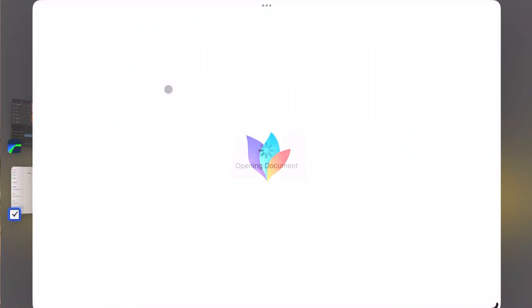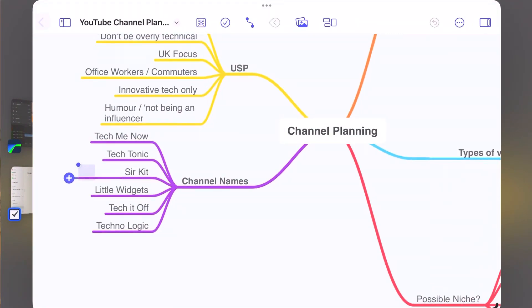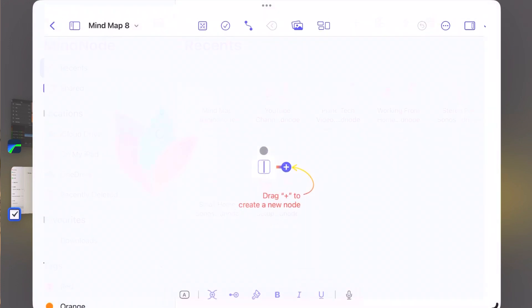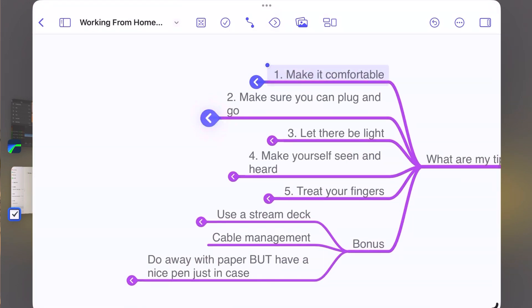Mindnode is a really simple-to-use mind mapping app that actually has quite a lot of features available within the free version. You can create new nodes on your mind map, reorder them, rename them, fold and unfold them, and really sketch out quite a detailed idea or project just within that free version. You also have the plus tier which unlocks the full features of the app and syncs everything across all your devices — iPad, iPhone, and Mac.